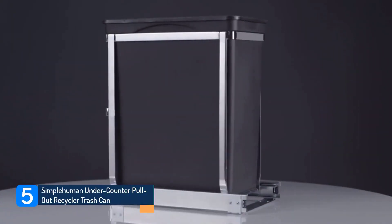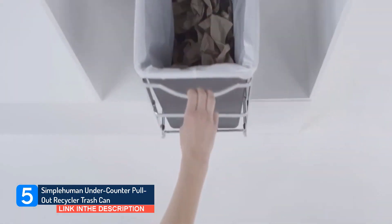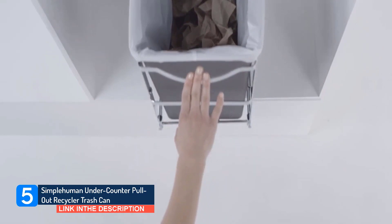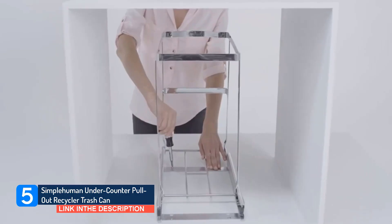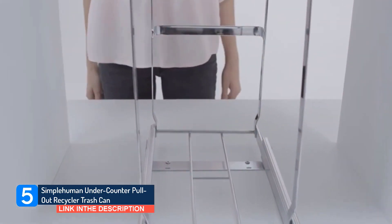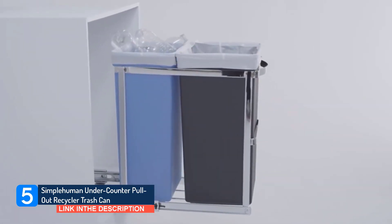Simplehuman under-counter pull-out recycler trash can. As with the dual compartment trash cans above, reviewers appreciate the functionality of this smaller setup. The key difference, however, is that this can is a pull-out trash can meant for your cabinet. 'This is a perfect solution to hiding your trash can,' writes one reviewer. He doesn't recommend it for a big family because it will fill up quickly, but says for everyone else it's great. Another reviewer even thinks this is 'the best thing I ever invested in. Every time I need to put something in the trash or recycle, I feel happy I get to use it.'